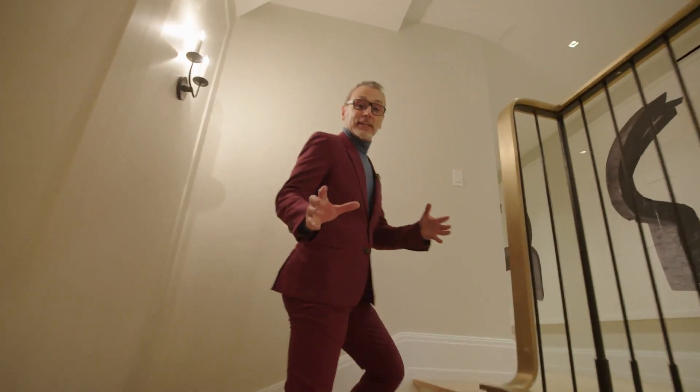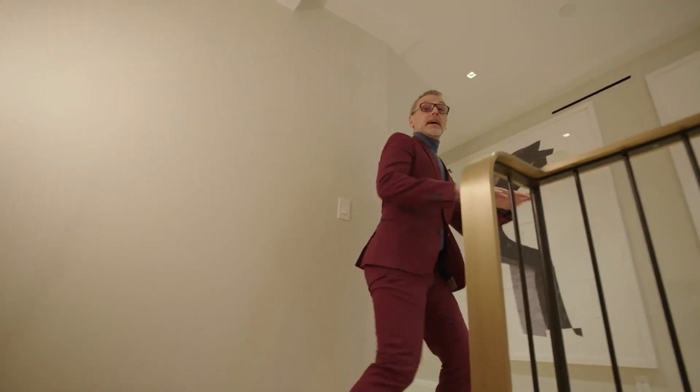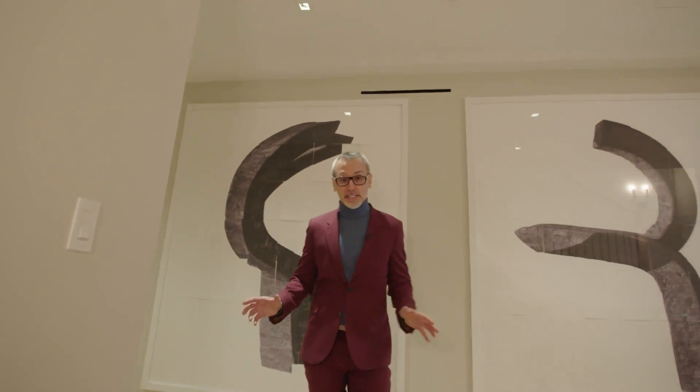Now we're ascending to the fourth floor, where the entire floor has been dedicated to a grand master suite. As we approach the fourth floor, things become much more personal. This is the private space containing bedrooms where you go to relax and unwind — not for your guests, not for friends and family. This is purely for your self-indulgence.